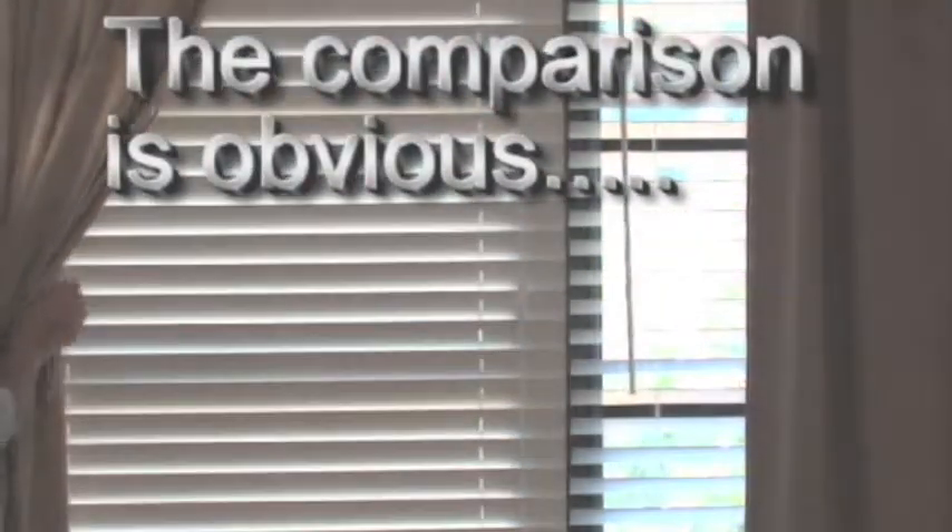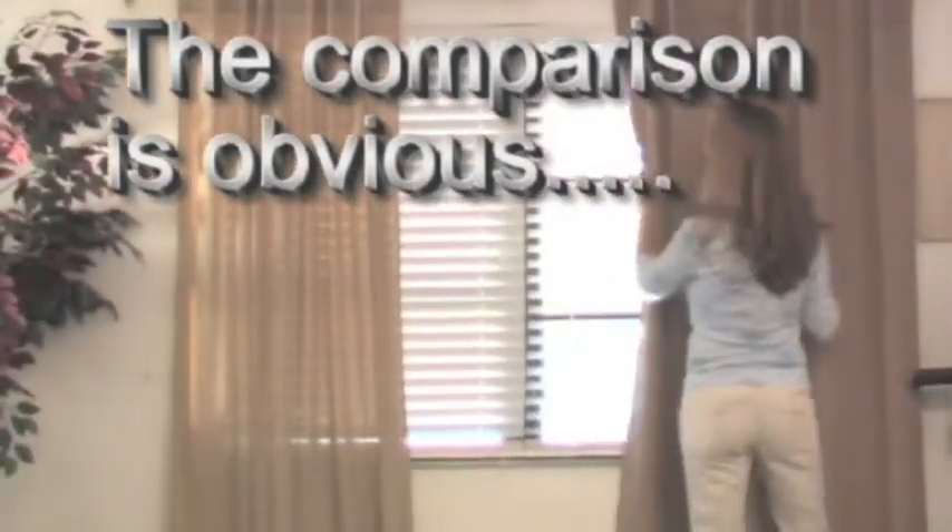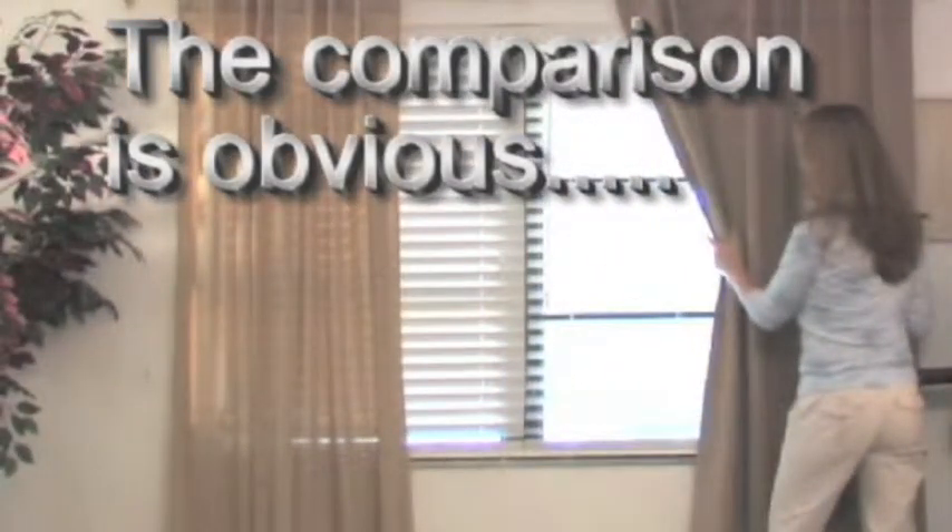The comparison is obvious. On the left, a standard set of curtains lets light through even when the blinds closed. On the right, the ultimate blackout panels never let the light through unless you want it.